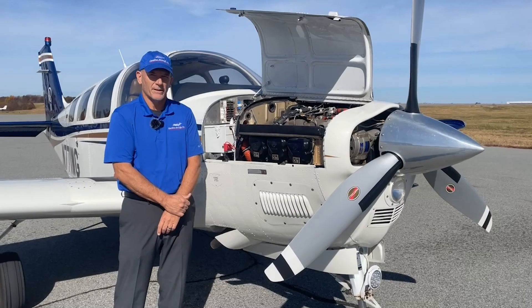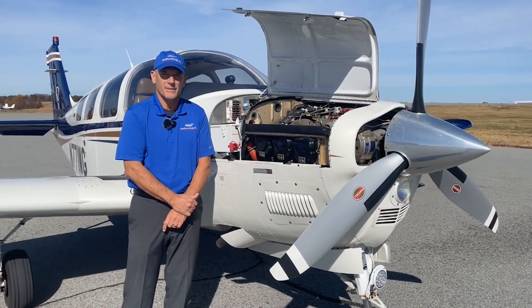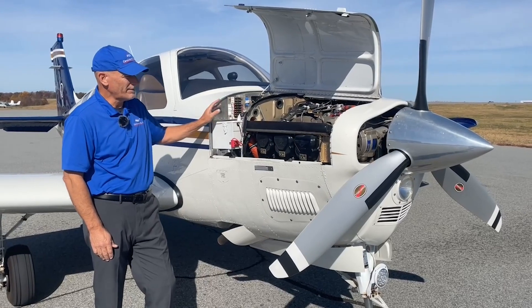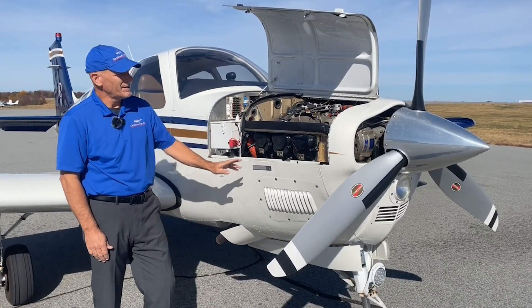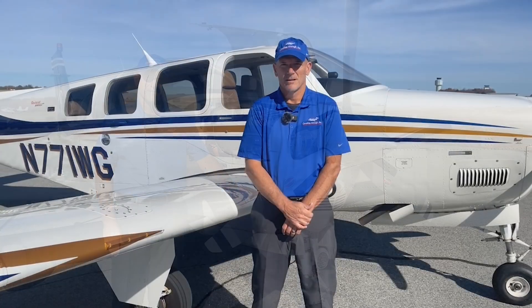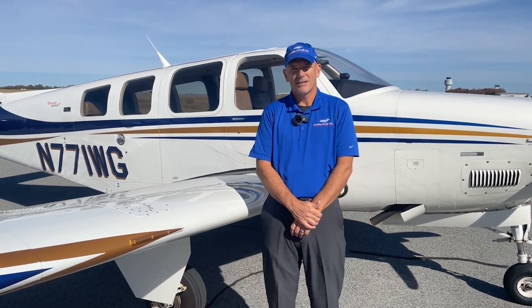November 771 Whiskey Golf is a beautiful G36 — this is the airplane you'd like to be seeing pulling up onto the ramp. This one only has 950 hours total time since new, on both the airframe and the engine. This engine has GAMI injectors. It also has only 475 hours on this Hartzell three-blade scimitar heated prop. November 771 Whiskey Golf has 80 gallons total fuel with 74 usable, and at 170 knots, this will get you close to 800 nautical miles downrange.